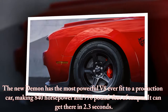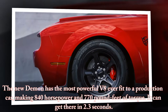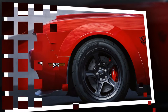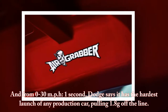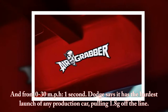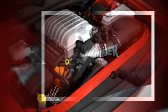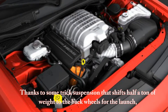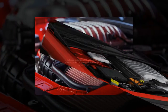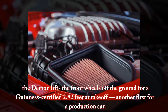The new Demon has the most powerful V8 ever fit to a production car, making 840 horsepower and 770 pound-feet of torque. It can get to 60 miles per hour in 2.3 seconds, and from 0 to 30 miles per hour in just 1 second. Dodge says it has the hardest launch of any production car, pulling 1.8 grams off the line, thanks to trick suspension that shifts half a ton of weight to the back wheels, lifting the front wheels off the ground for a Guinness-certified 2.92 feet at take-off.